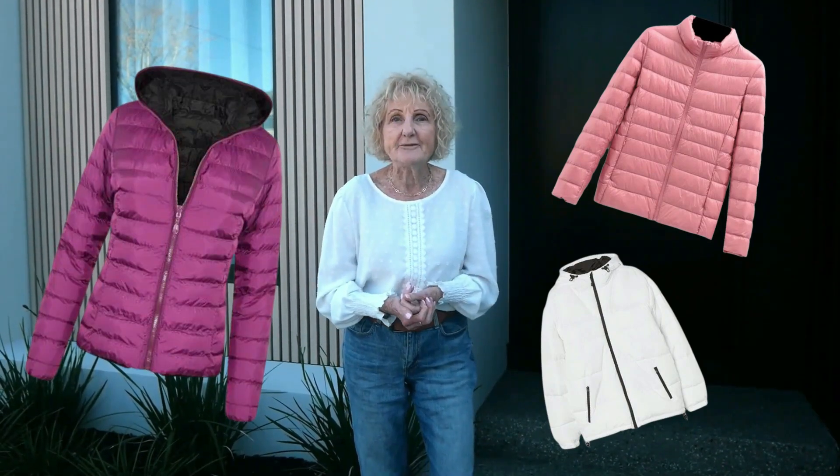When it gets a bit colder in Melbourne we tend to just throw on a puffer or just another layer, but I think it's cold enough here to wear a good winter coat. Yes, for comfort.